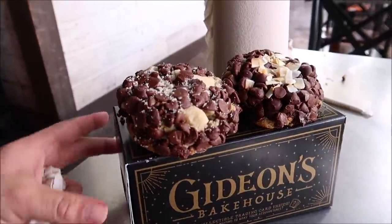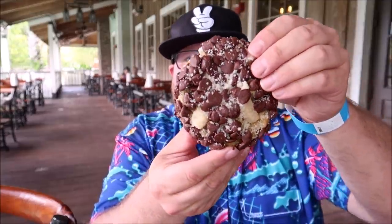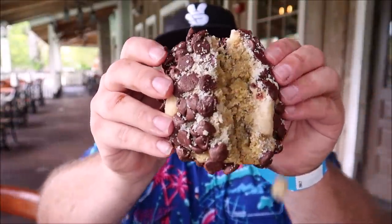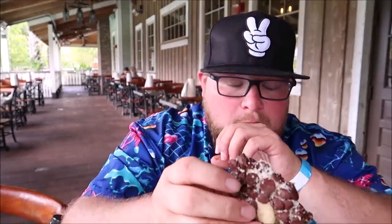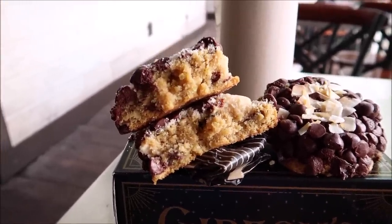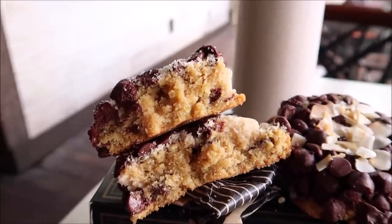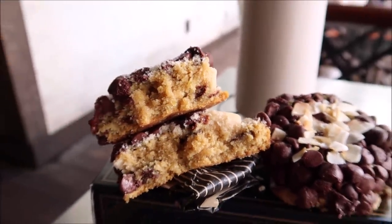I set them up on a nice little display box — doesn't that look so fancy? These are thick. Let's start with the key lime pie one. I've got my coffee here ready. This is the key lime pie chocolate chip cookie. Look at that. First bite. It's very good — you can definitely taste the key lime inside the cookie. On the inside it's more cookie than chocolate chips. This is the pie crust — you can see the difference in color. That is so awesome. I like this cookie a lot.